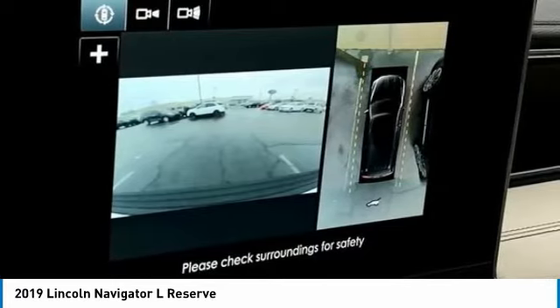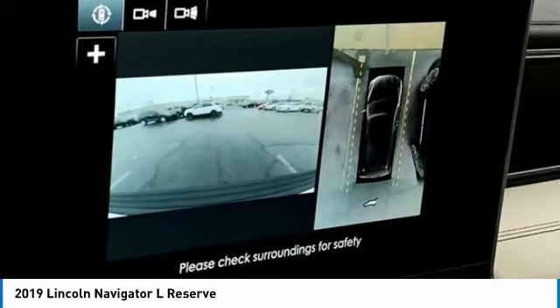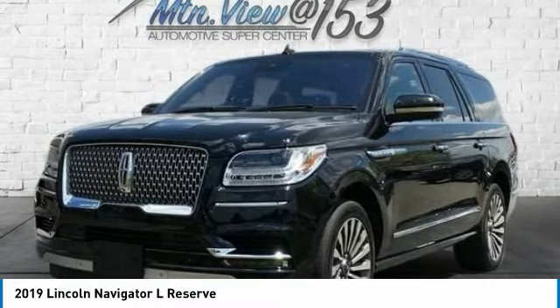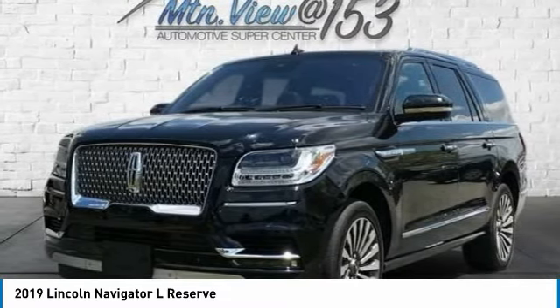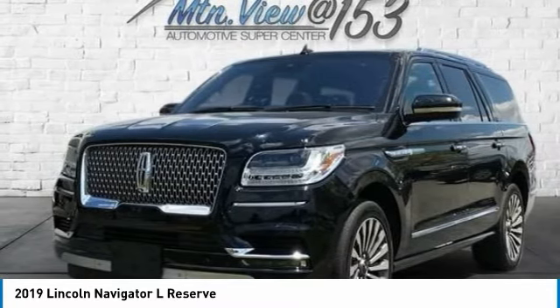Mountain View Auto prides itself on value pricing and exceeding all customer expectations. We are conveniently located at 6061 International Drive, Chattanooga, Tennessee 37421, and we're always going to be the low price leader. It's easier this way — if you're searching for the best vehicle value, welcome home.